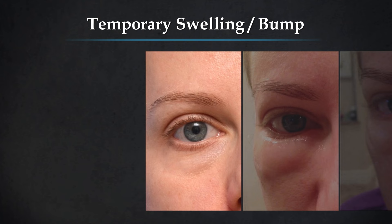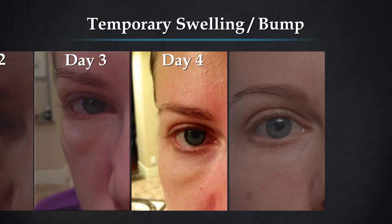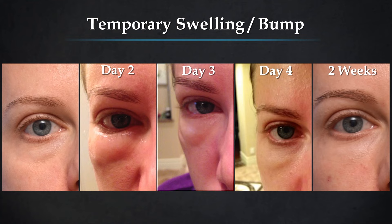Here's an example of a patient of mine that had treatment for fillers under the eyes. On the second day there was a lot of swelling — you can see it's going down on the third day, more on the fourth day, and here at two weeks all of that swelling has resolved and this bump has resolved itself.